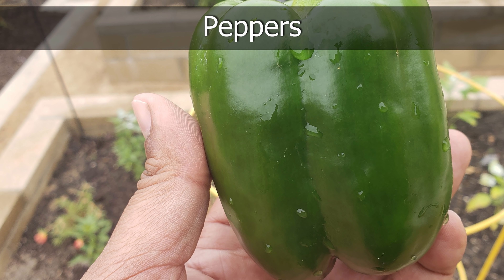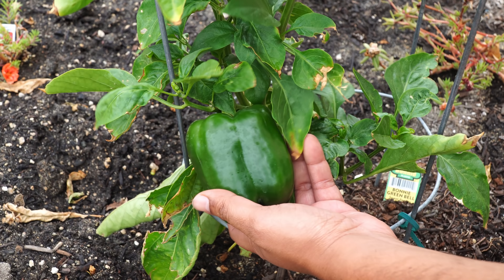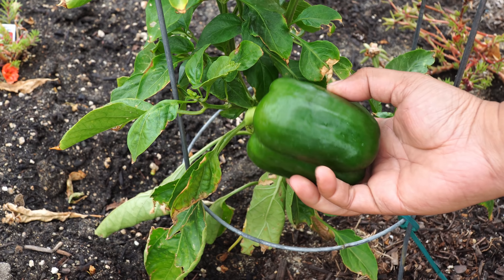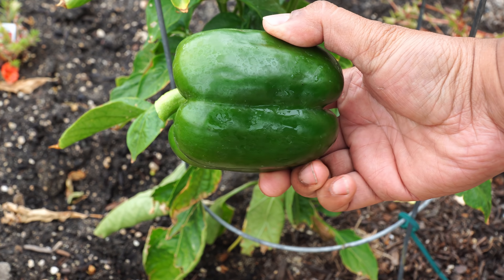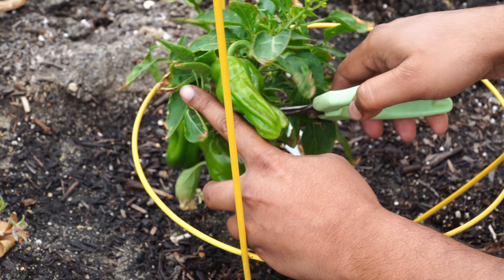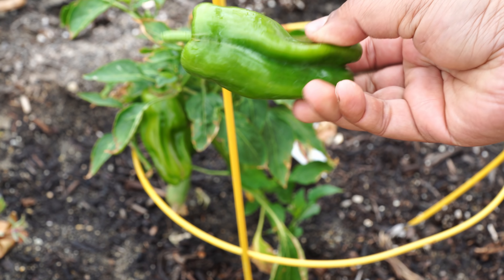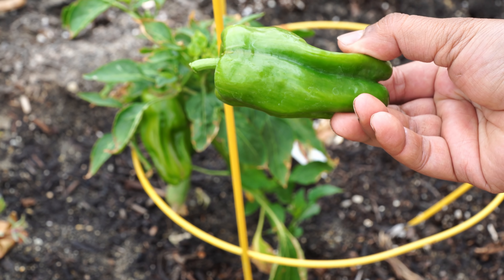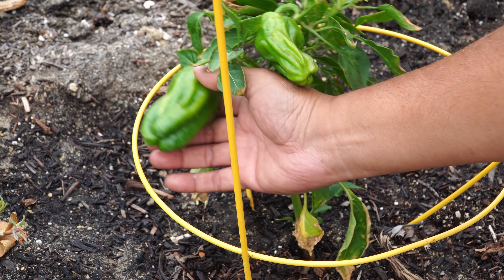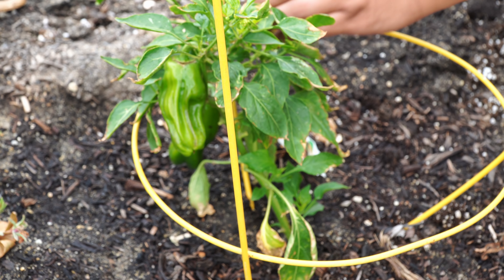Moving on to peppers — we had several varieties growing. This is the bonnie green bell pepper that was growing on the raised bed, quite good-looking and quite large. I've noticed the peppers on the raised beds were slightly larger than those in containers, but I think you can grow great peppers anywhere. Like these candy cane peppers, which we're growing for the first time — they look quite good, are a type of sweet pepper, and you can cook them just like bell peppers. They're called candy cane pepper because of the stripes on the top part.